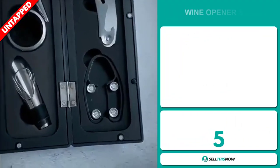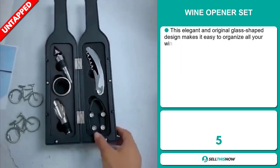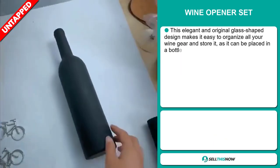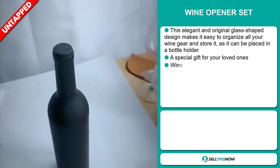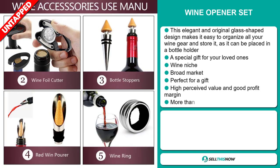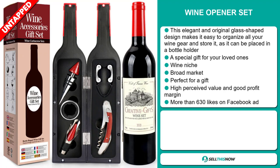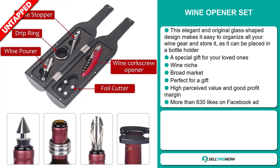Our next product is the Wine Opener Set. This elegant and original glass-shaped design makes it easy to organize all your wine gear and store it, as it can be placed in a bottle holder. It's a special gift for your loved ones, and it falls under the wine niche market. This item has a broad market base, is perfect for gifting, and has a high perceived value.